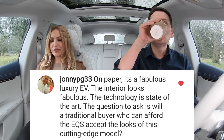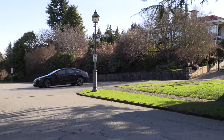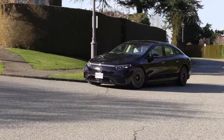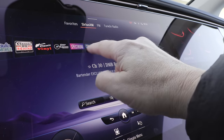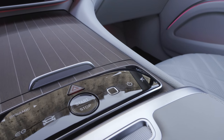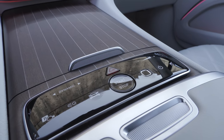On paper it's a fabulous luxury EV — the interior looks fabulous and the technology is state-of-the-art. The question is: will a traditional buyer who can afford the EQS accept the looks? The looks are okay, they certainly grow on you, and it's turned loads of heads everywhere we've gone. When you get in, the traditional Mercedes-Benz owner will be very comfortable quickly, because the way it works is exactly the same as all Mercedes-Benz — just touchscreen instead of a trackpad, with everything where it should be.